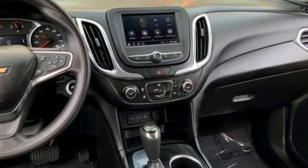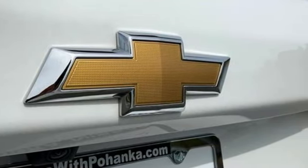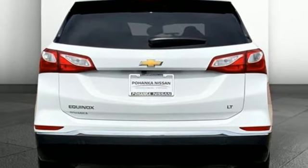Automatic transmission. Manual tilting steering column. Streaming audio. Configurable instrument gauges. Manual telescoping steering column. Wi-Fi hotspot.